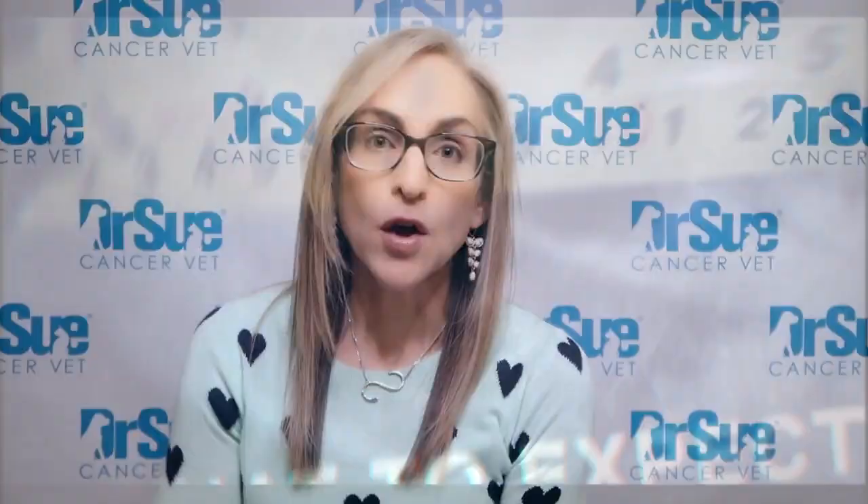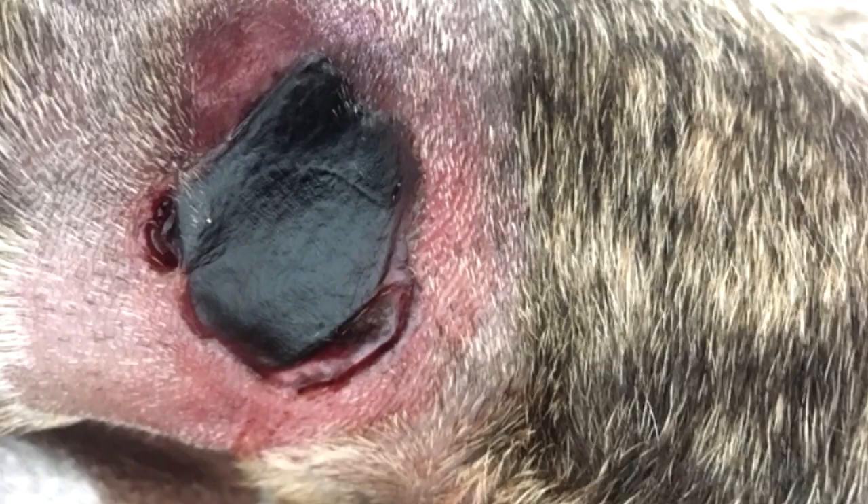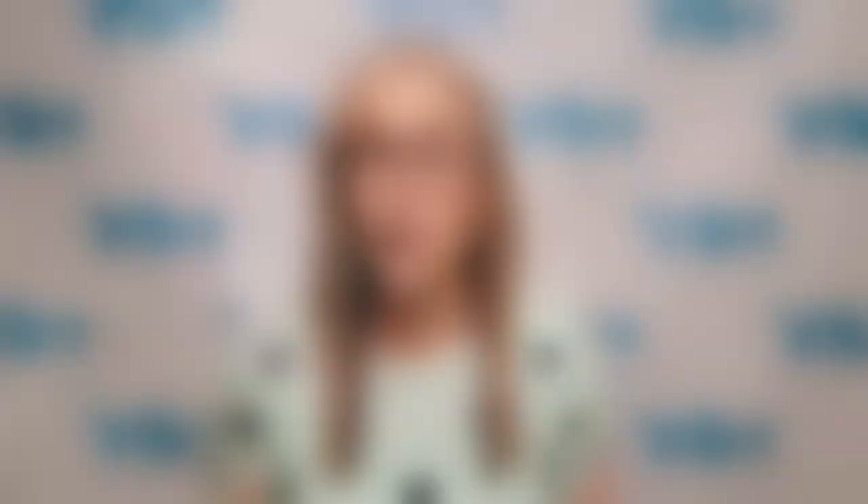What can you expect if you're a veterinarian treating with Stelfonta, or a pet owner choosing this treatment for your dog? This is the most important part because Stelfonta is very different. When your dog has surgery, they come home with an incision and sutures are removed 10 to 14 days after surgery. Stelfonta causes oncolysis — it lyses the cancer cells and brings in an inflammatory reaction. There are four parts to the treatment, and it's really important that you as a pet owner and veterinarian anticipate and understand these before deciding on Stelfonta. The first part is the concomitant medications.